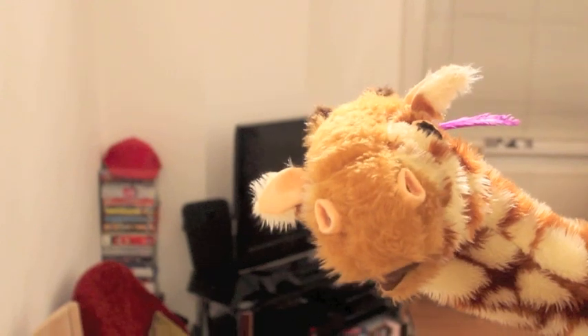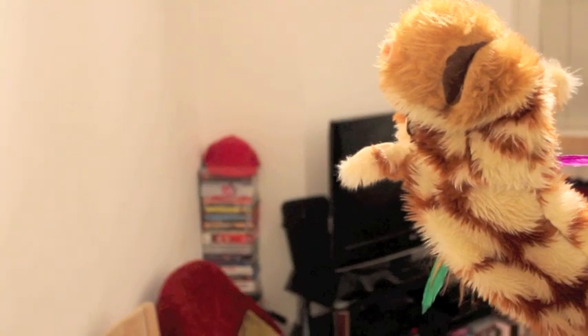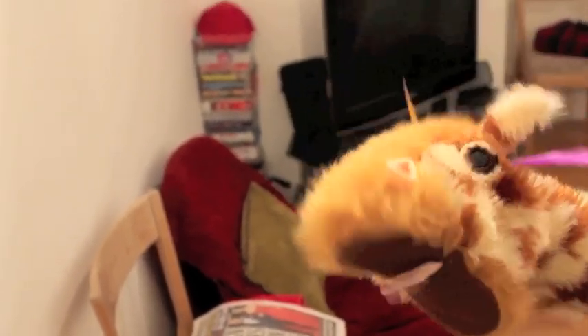Right Geraldine, have one last go at that ee sound. No Geraldine, it's ee with an ea spelling. Have one last go. Eeee.